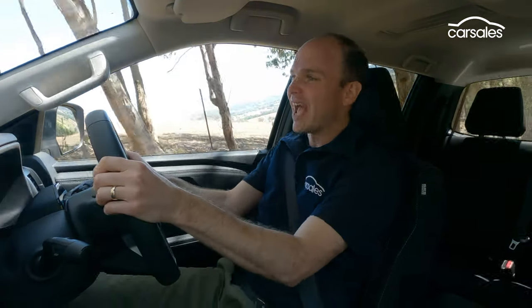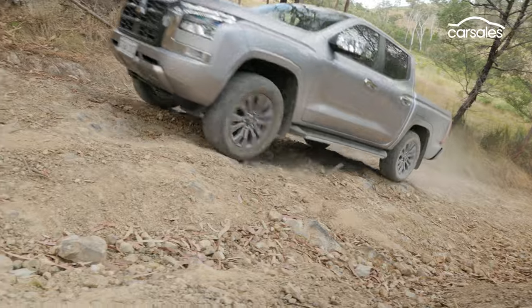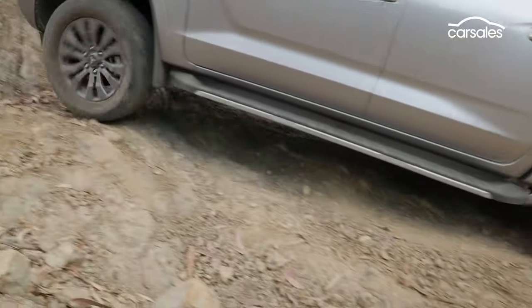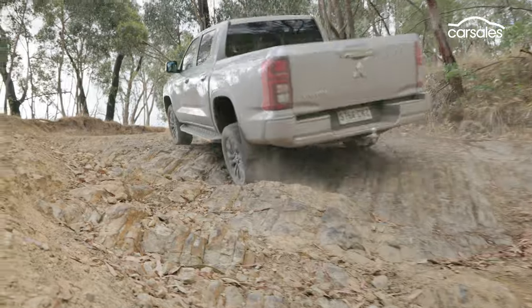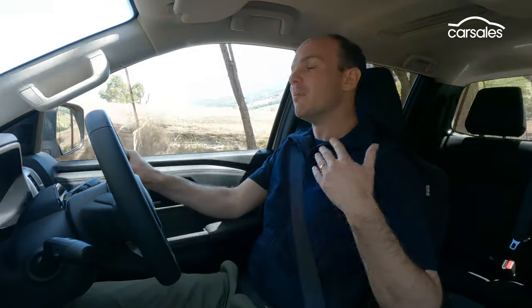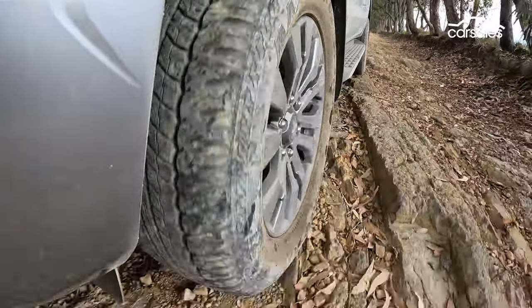The new Triton is also pretty handy off-road. In a sense it's gone backwards — the wider footprint that makes it better on-road means the turning circle has increased by about a meter, and the approach and departure angles of the old car are actually slightly better, while the longer wheelbase means the ramp-over angle isn't as good. But the more stable platform, easier steering, more responsive engine, and new-generation traction control mean this thing — even on highway tires — is pretty capable, especially with the rear diff locked.